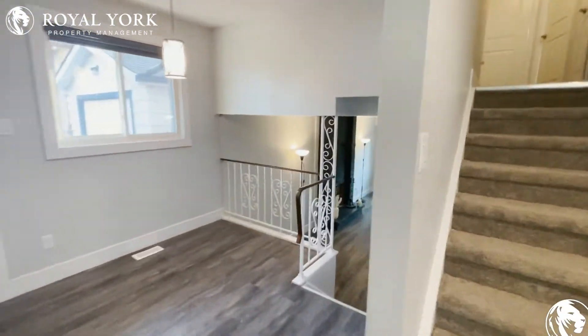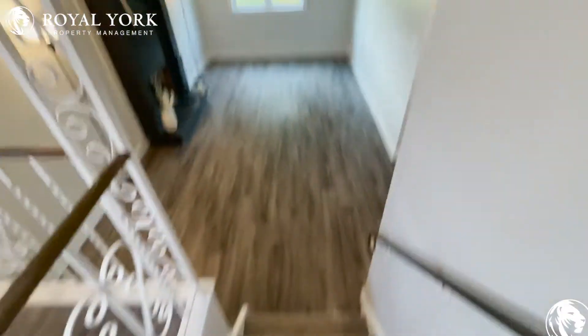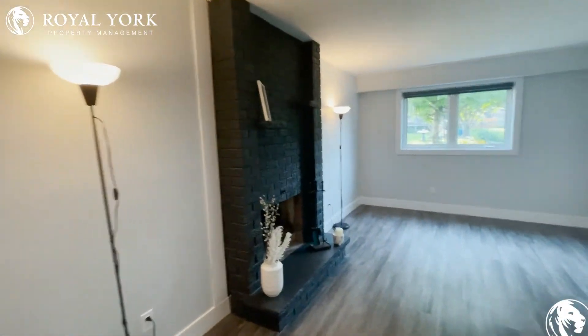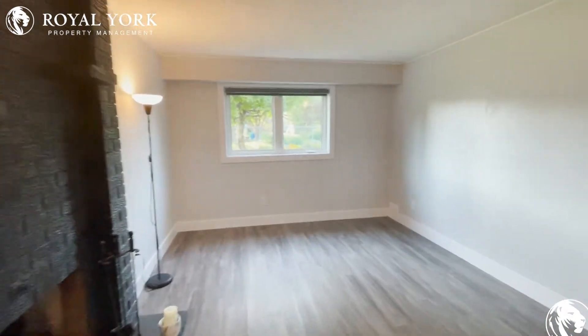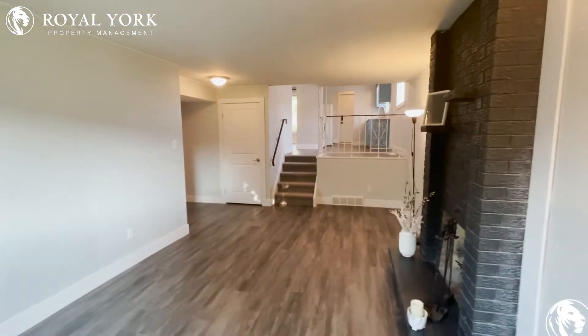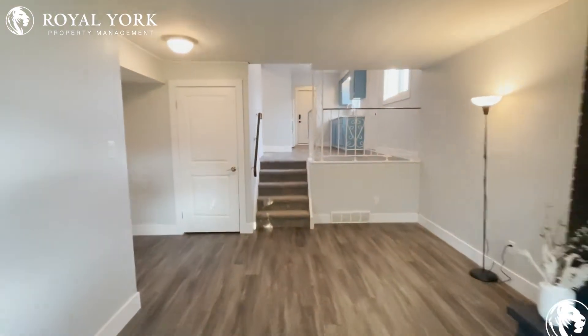Now let's head down to the living area. Nice carpet and stairs here. Walking in, gorgeous fireplace, lots and lots of space in this unit. Tons of natural light coming in from everywhere. Beautiful layout.